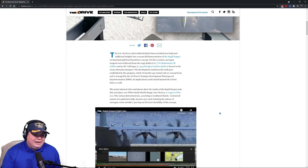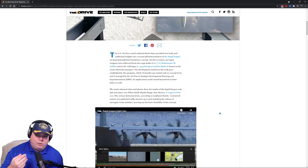The US Air Force and Lockheed Martin have provided new looks and additional insights into the recent full demonstration of the Rapid Dragon air-launch palletized munition concept. On this occasion, surrogate weapons were delivered from the cargo holds of a GlobeMaster III airlift and an EC-130, a psychological warfare platform based on the Hercules transport. The cool thing about this is that these planes don't need to be modified to do this — they can still do their primary mission and also be a weapons platform.